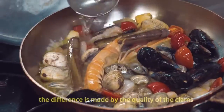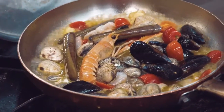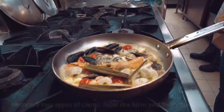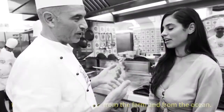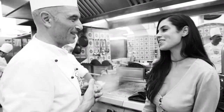The difference is made by the quality of the clams. How do you know what good quality clams are? There are two kinds of clams — from the port and from the ocean. You can tell the difference? Yes, of course you can.